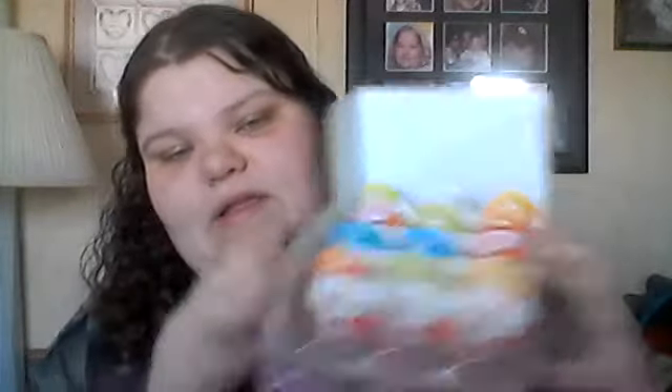I actually got six of these for Easter, and then I bought the other six myself. Now, if you guys don't know what Kinder Joy Eggs are, on one side — I don't know which side because I haven't opened it yet — there is like some chocolate. It's like a white chocolate cream with these little chocolate wafers, and then on the bottom there's more chocolate.